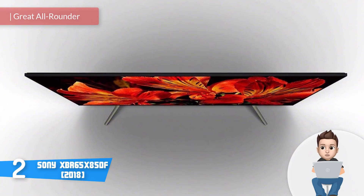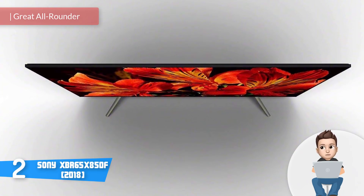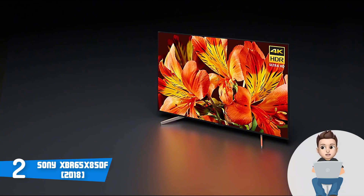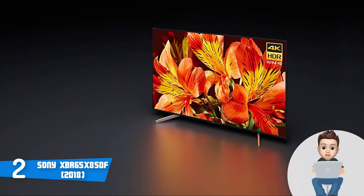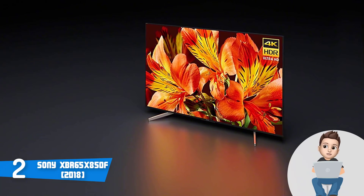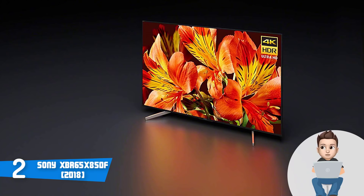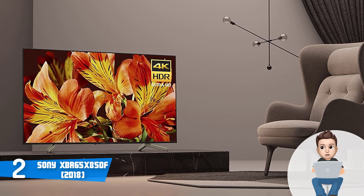Moving on, at number two we have the Sony X850F. The Sony X850F is currently one of the best options on the market — released in 2018, it gathers the newest technologies to significantly enhance your user experience, regardless of whether you're a gamer or a movie fanatic who appreciates extremely defined visuals. From a design perspective, the X850F is available in three sizes: 65-inch, 75-inch, and 85-inch.